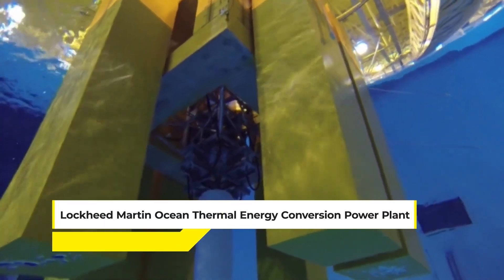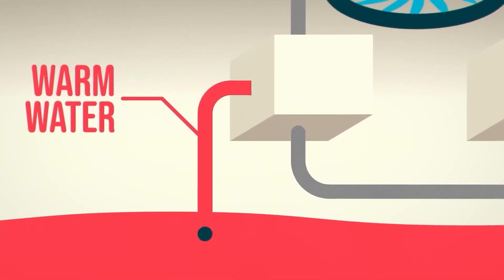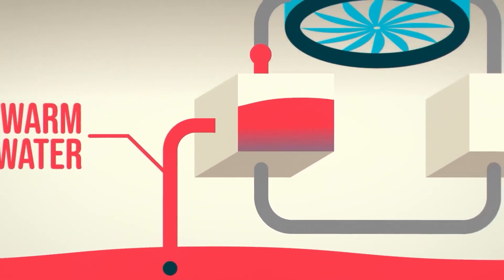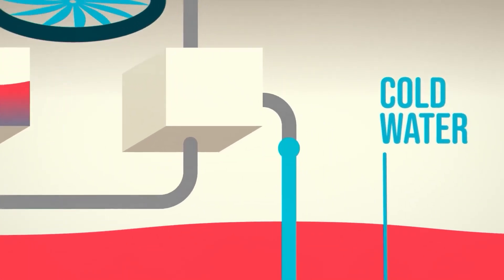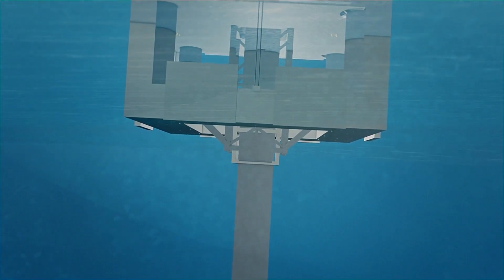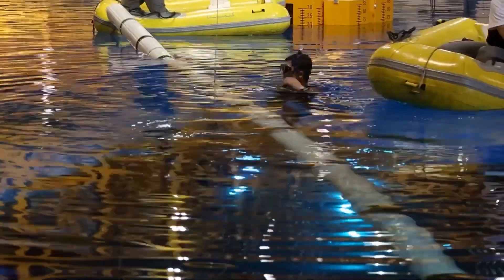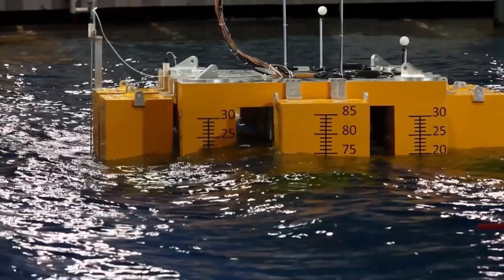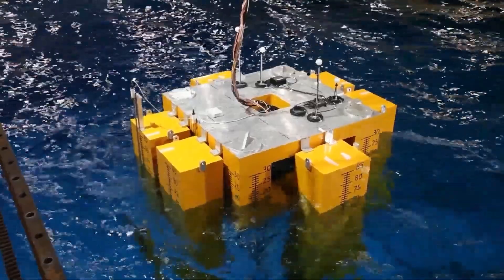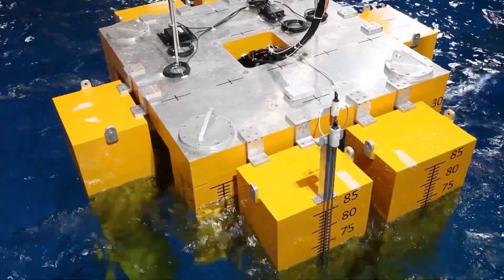Meet the Lockheed Martin Ocean Thermal Energy Conversion Power Plant. This one leverages the natural temperature difference between the warm surface water of the ocean and the cold deep sea water to generate electricity, offering a sustainable and continuous power supply. It's truly a marvel of engineering that not only provides a baseload electricity supply, but also has the added benefit of producing desalinated water, tackling two critical issues — energy and freshwater supply.